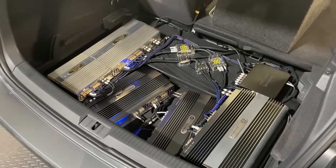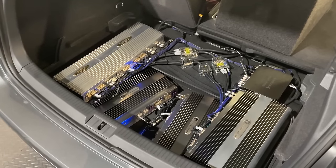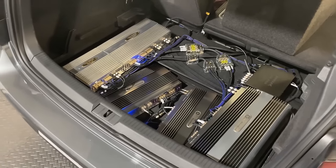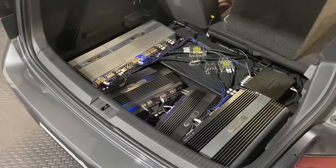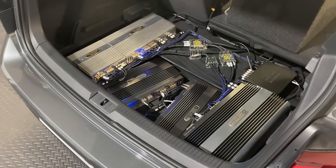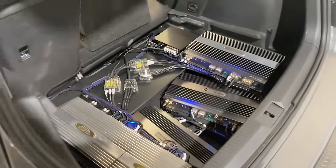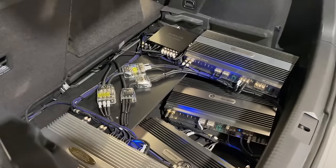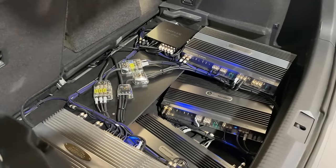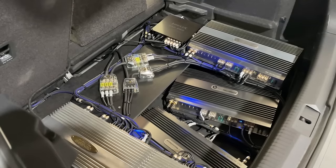All of that had to fit underneath the floor as well. This is one thing I love about the Golf — you can fit so much stuff and still have a practical boot. We have the Helix DSP Pro Mark III running the system in fully active mode, which means individual amplifier channels for every single speaker.